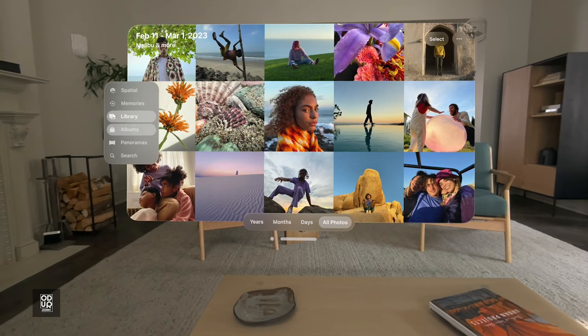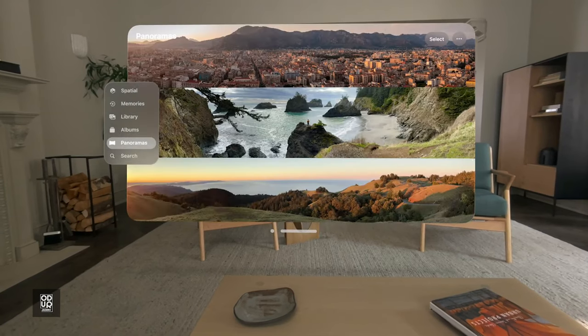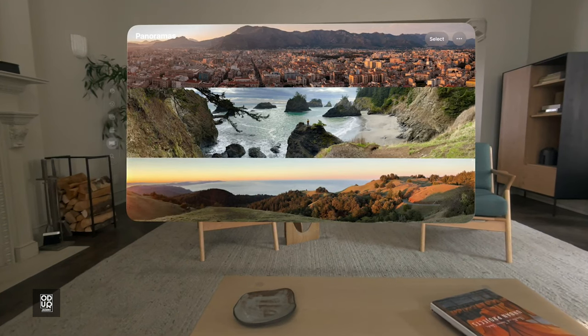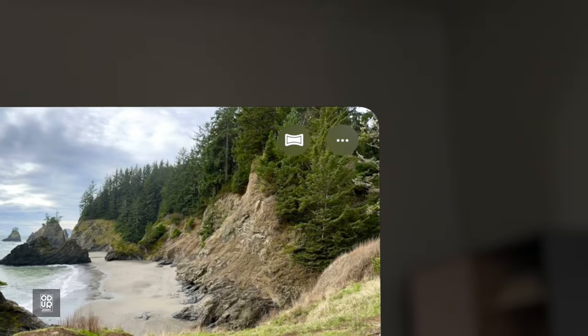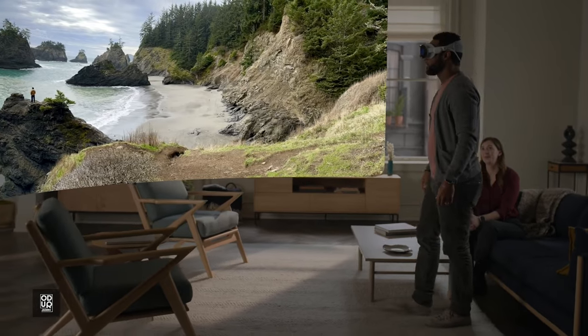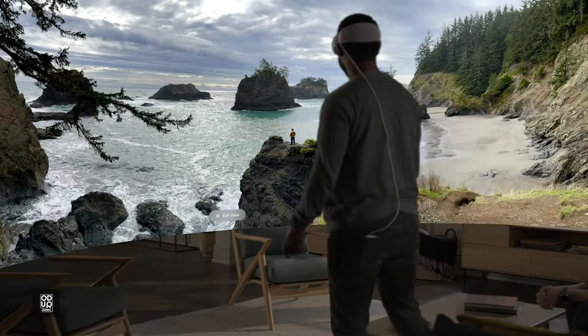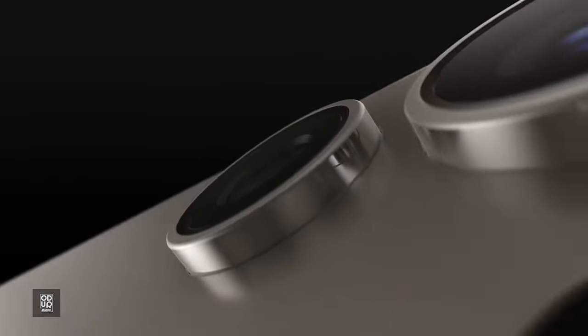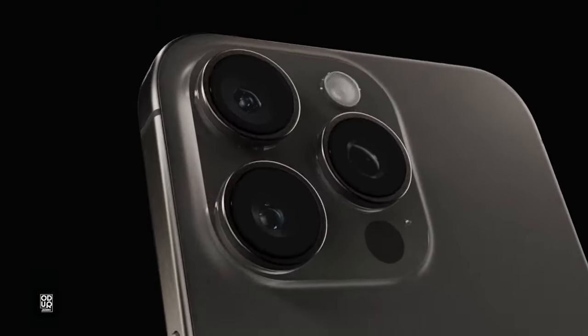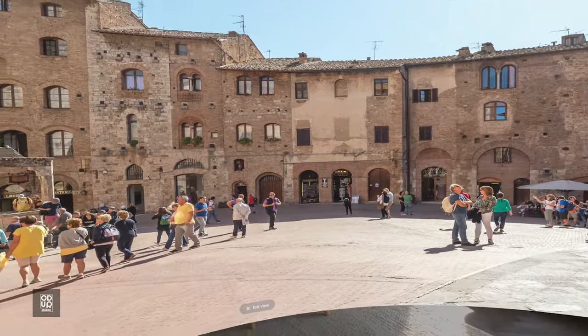Let me now show you a panorama. Navigate to panoramas on the left sidebar, choose one, and expand the image in the upper right-hand corner. For the first time, you can see panoramas at life size. It wraps around you, so you can take a panorama with your phone and put it on here. Any panorama you've ever taken on your iPhone, you can experience like this.